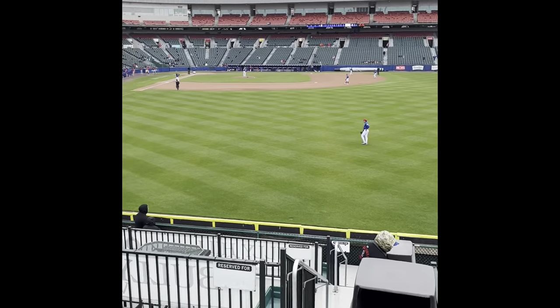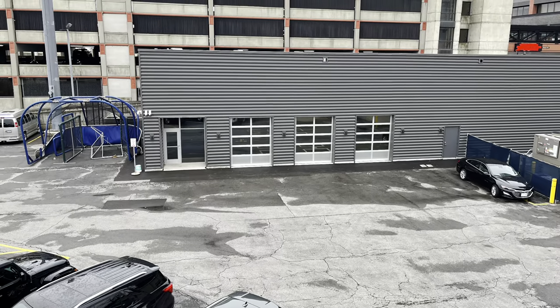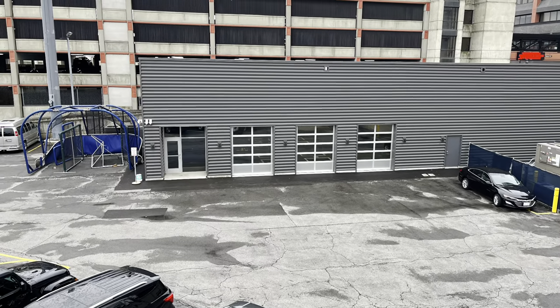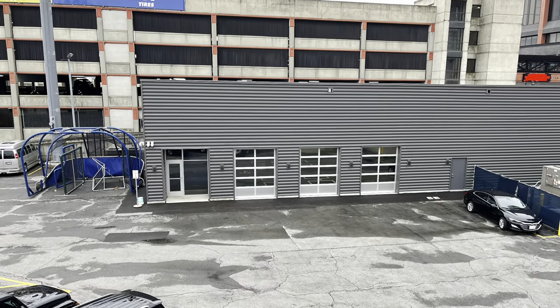As most know, the Blue Jays moved into Sahlen Field during the 2020-2021 season and made several upgrades to the stadium. We were only able to see the bullpens as well as the outside of the batting cages, so we included a video to show all of the upgrades.